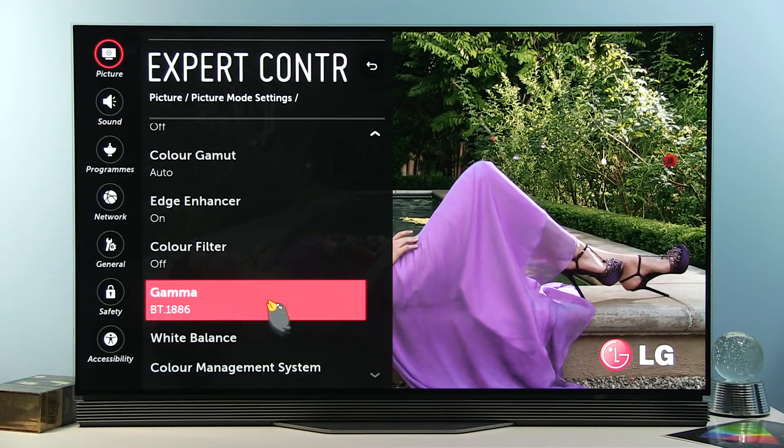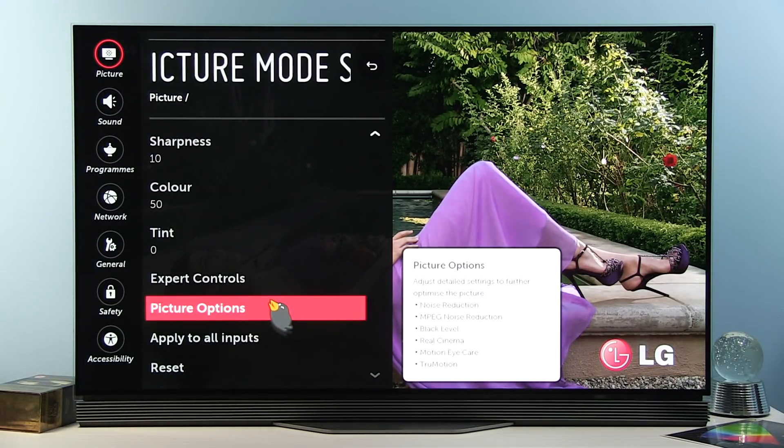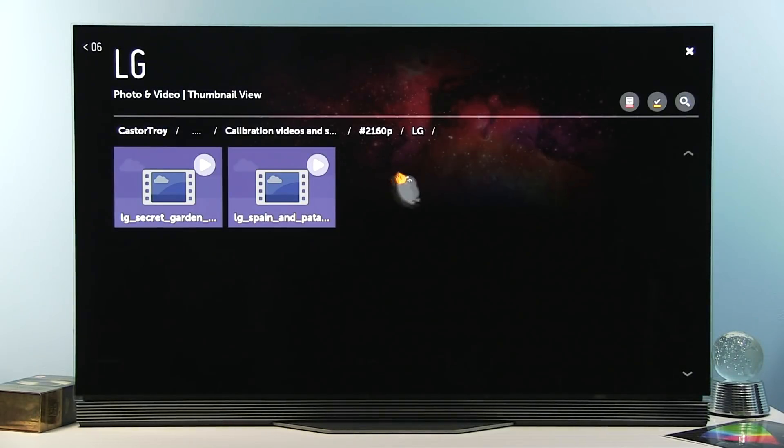So you can further refine it and get truly reference quality within this preset. This is SDR content, and you can see the Technicolor preset added here.